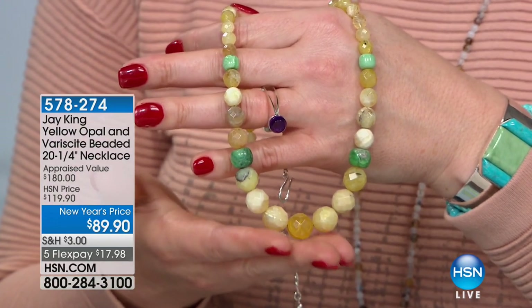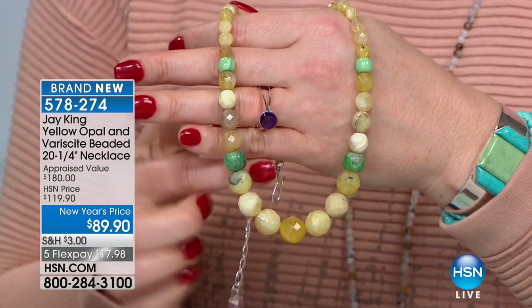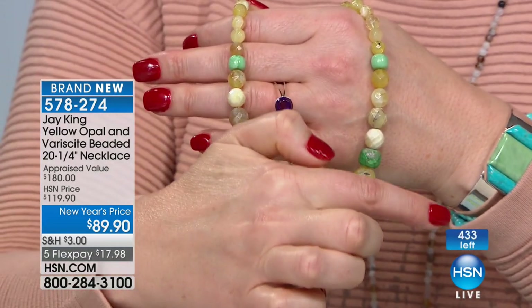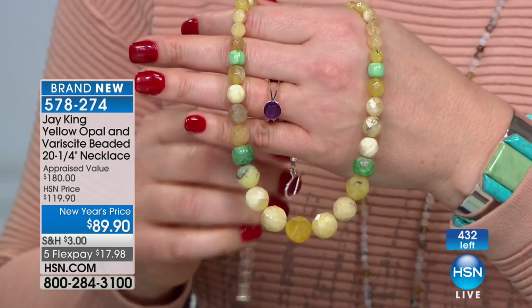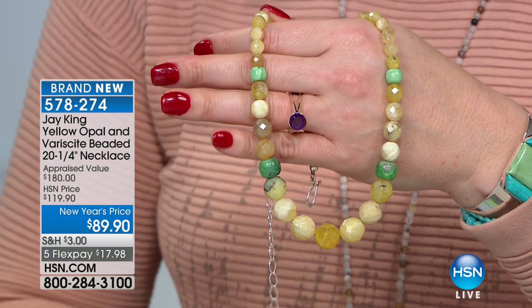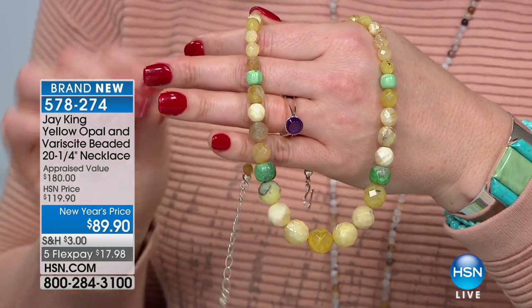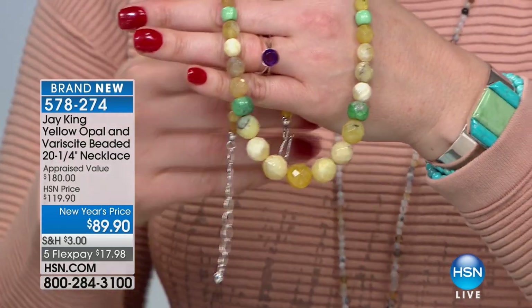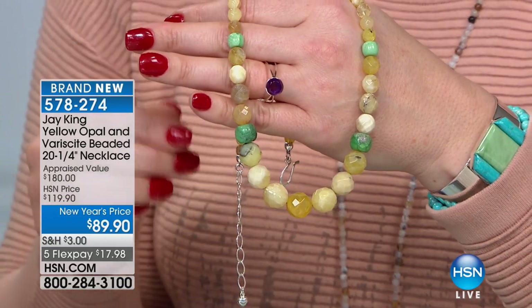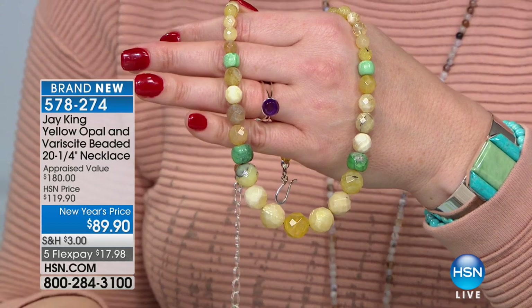Almost a hundred have already pre-sold. Now we're going to show you — there are 434 remaining, and that is it. You can see the left counter on screen. This is going to go fast. Jay is going to talk about this striking combination, but you have yellow opal and green verisite. It is 20 and a quarter inches in length and comes with a two and three-quarter inch extender. All of Jay's findings on every single necklace are exclusive to Mine Finds — manufactured for us only.